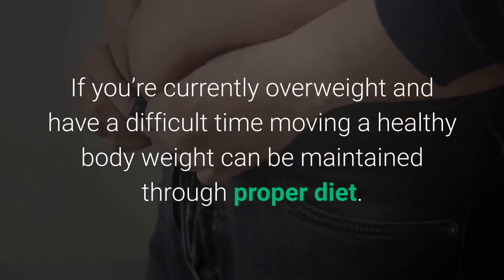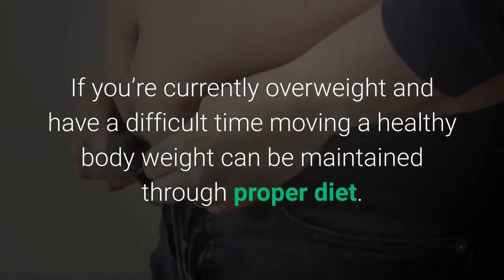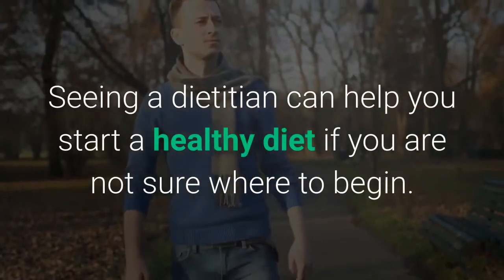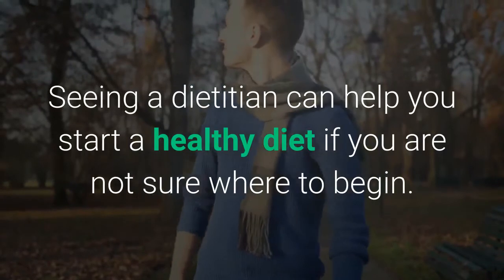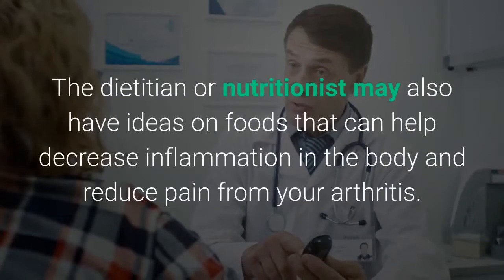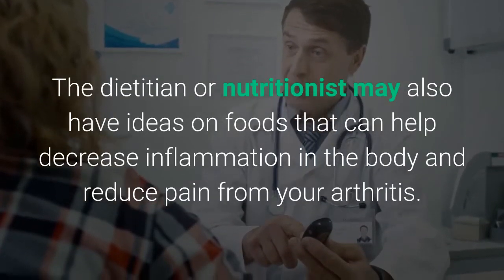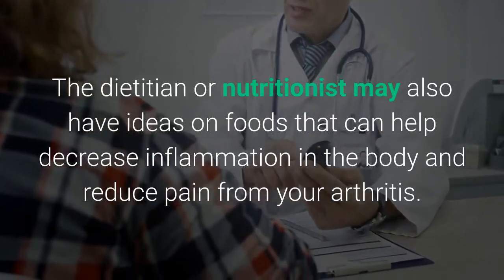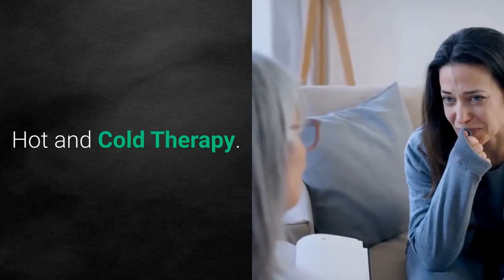Mayo Clinic recommends that if you have arthritis, you maintain a healthy body weight. If you're currently overweight and have difficulty moving, a healthy body weight can be maintained through proper diet. Seeing a dietitian can help you start a healthy diet, and a nutritionist may also have ideas on foods that can help decrease inflammation in the body and reduce arthritis pain.